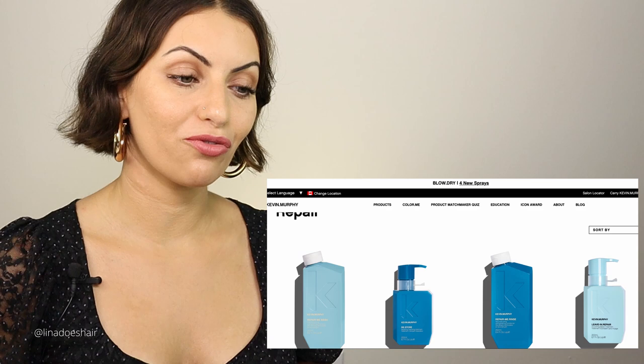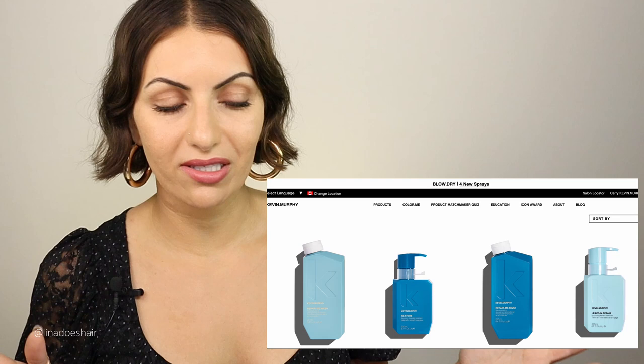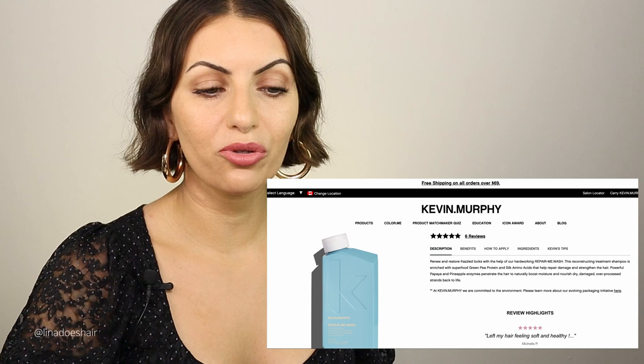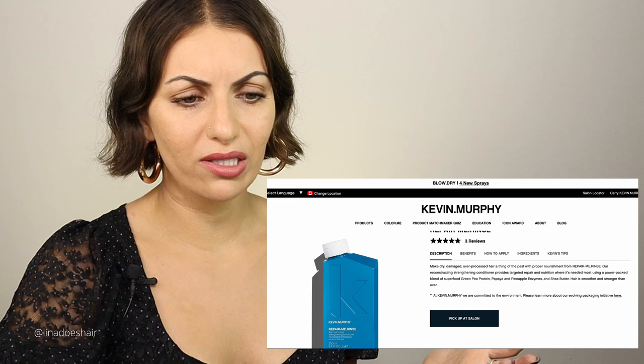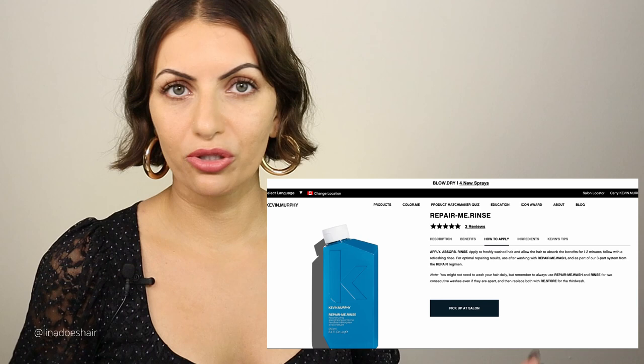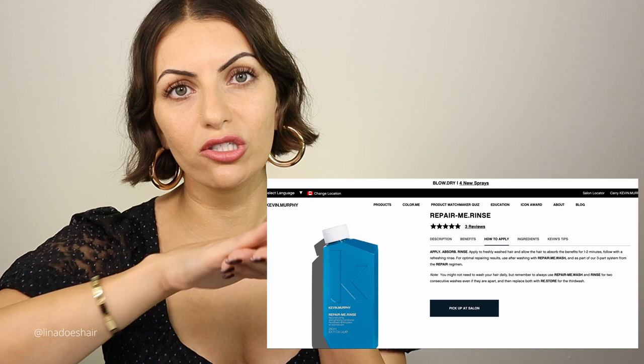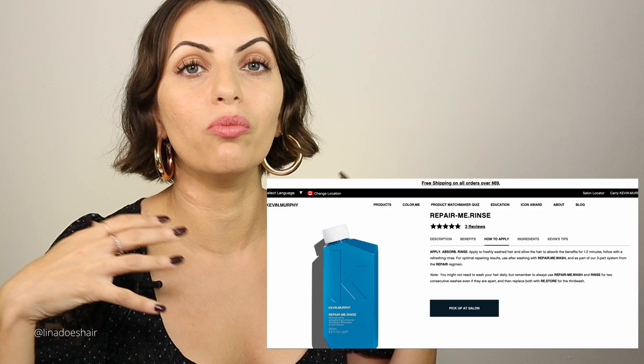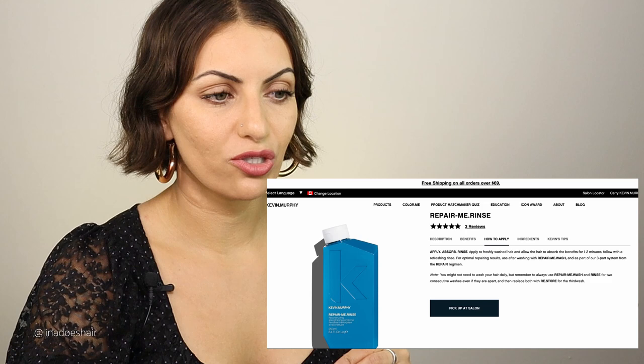The repair me wash smells amazing, it lathers really well, and that's your shampoo. Then you rinse with the repair me rinse. The beautiful thing about the repair me rinse is you can actually leave it in the hair for up to two minutes — it actually penetrates into the hair shaft because it has pea protein in it. A lot of conditioners just slide right off the hair and seal the cuticle, but this one goes inside the hair. The more you use it, the better your hair will feel and look.